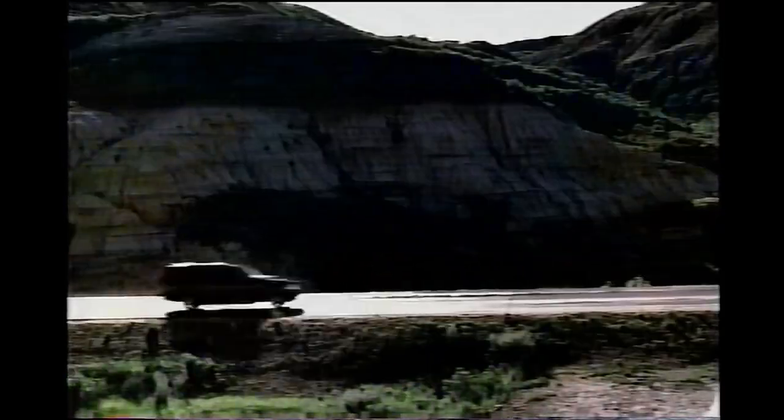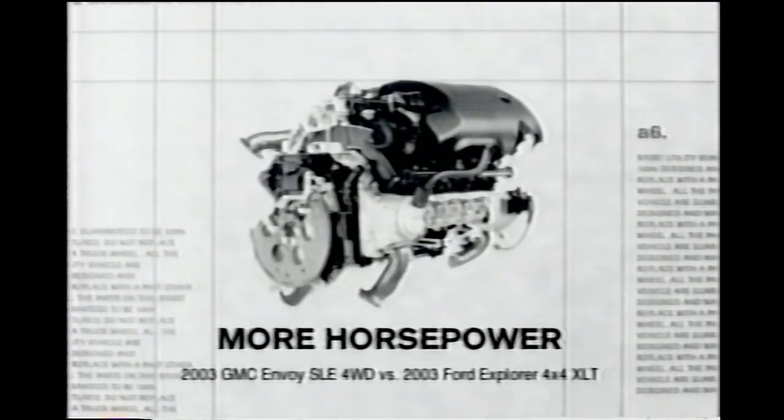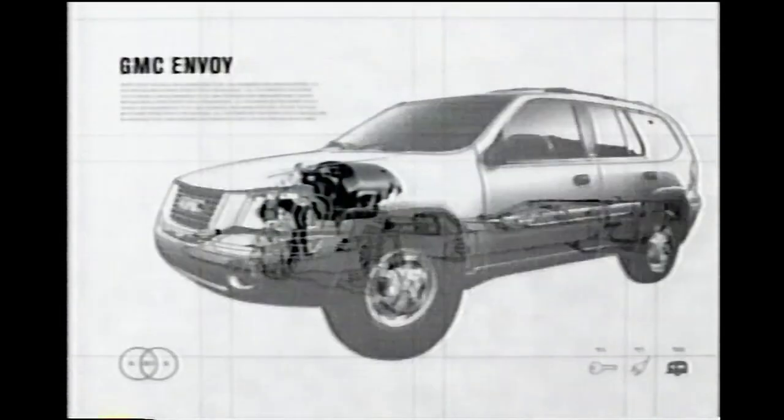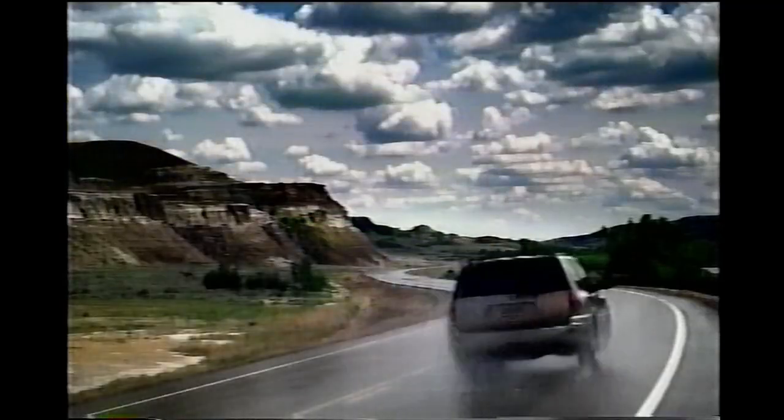Ford has their Explorer, but here's something to discover: the GMC Envoy. Envoy's engineered with a six-cylinder engine that gets more horsepower than Ford's V8, and comes standard with the comfort of dual-zone climate control you can't get from Explorer. Looks like they're still searching for a way to keep up with Envoy.